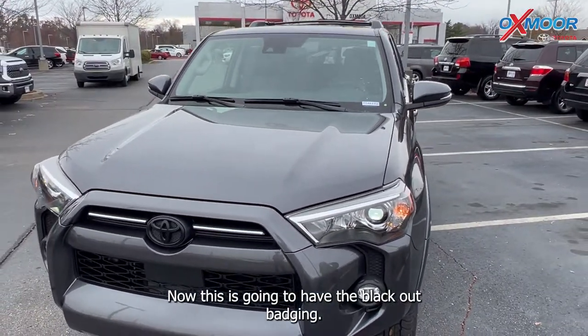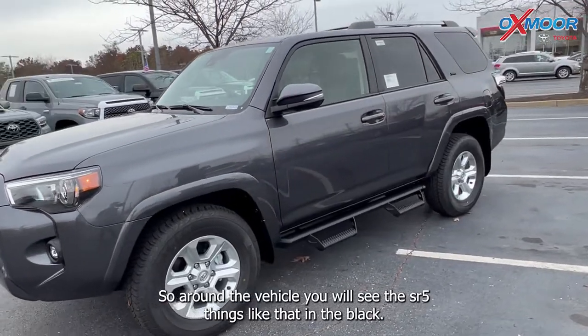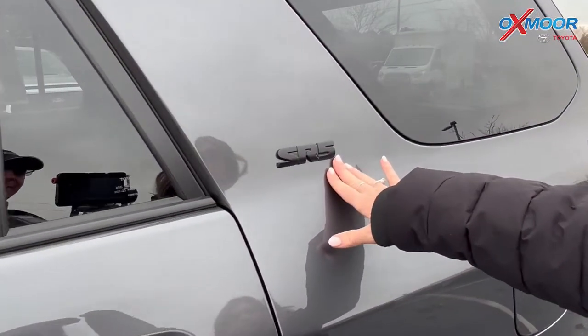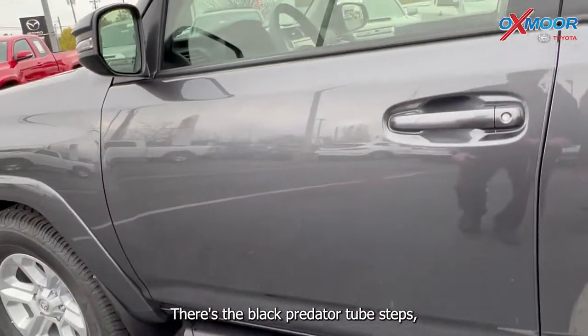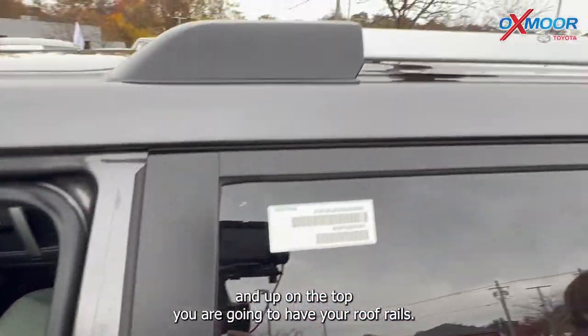This is going to have the blackout badging, so around the vehicle you will see the SR5 and things like that in black. You're going to have 17-inch alloys, there are black Predator tube steps, and up on top you are going to have your roof rack rails.